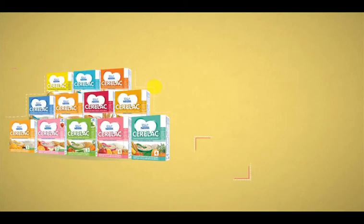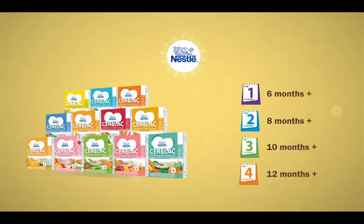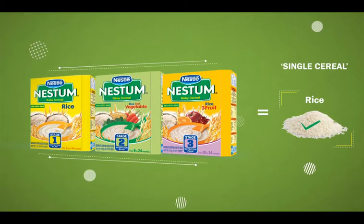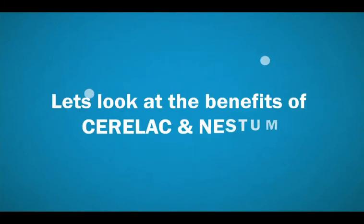Secondly, Seralac has multi-cereal options like wheat, rice, corn, barley, etc., depending on the particular stage and variant, while Nestor is a completely rice-based, single-cereal infant food.